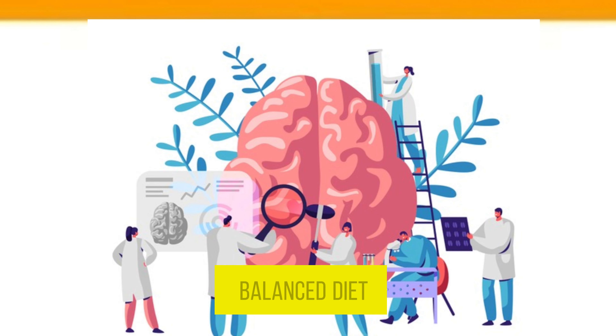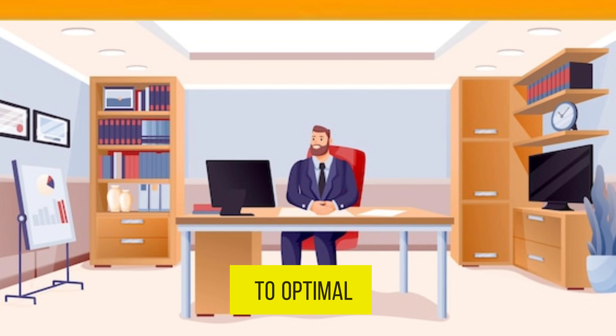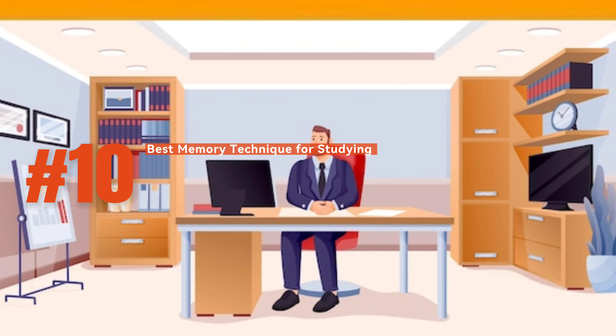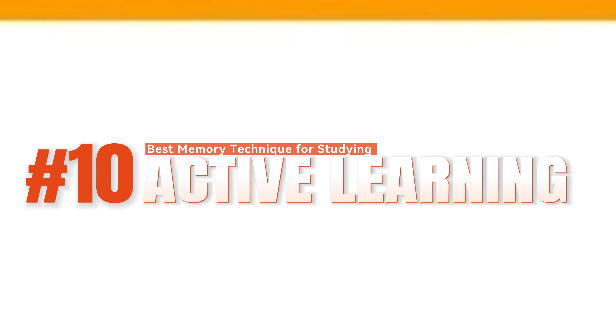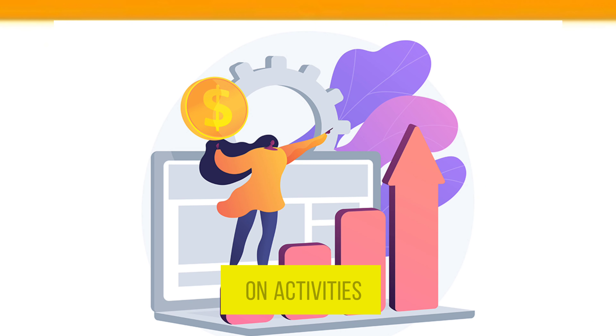Number nine, healthy lifestyle: maintain a balanced diet, regular exercise, and sufficient sleep, as they all contribute to optimal cognitive function. Number ten, active learning: actively engage with the material through discussions, problem solving, and hands-on activities.